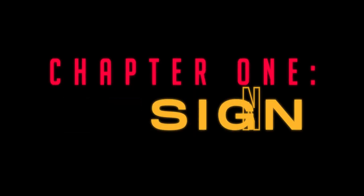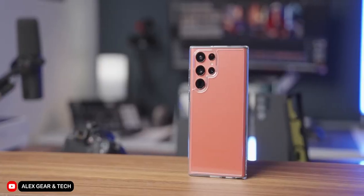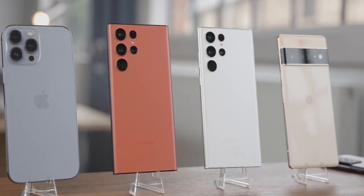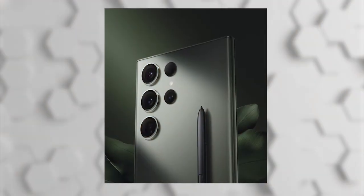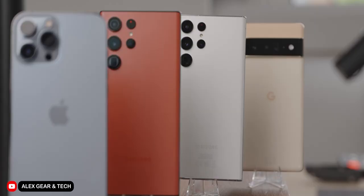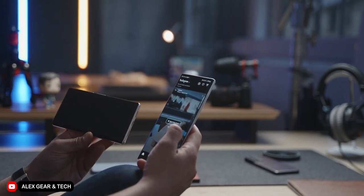Let's talk about how the device looks. You can tell from several leaked images and even renders that the S23 Ultra is going to be very similar in design and build quality to the S22 Ultra. The S23 Ultra is still going to have the boxy design reminiscent of the Note series. It is still going to come with the S Pen, of course.